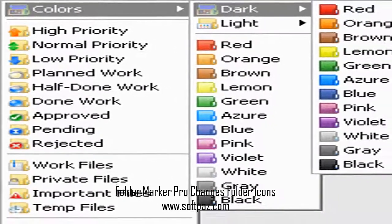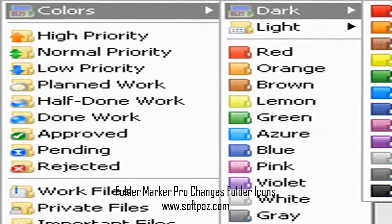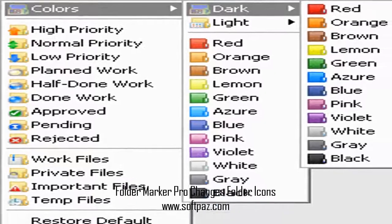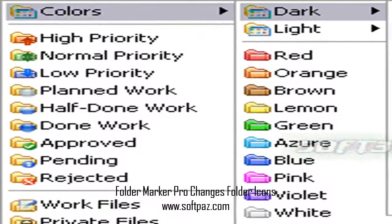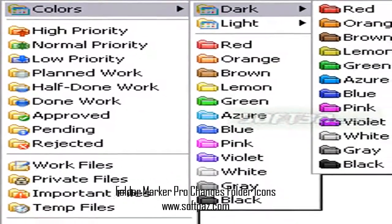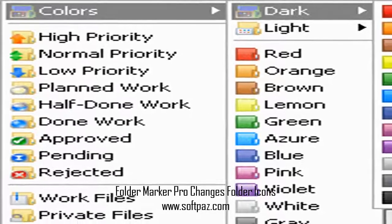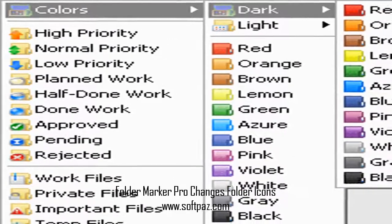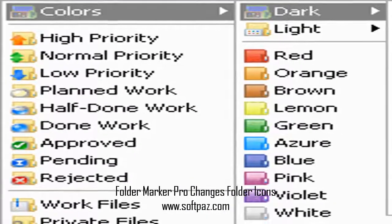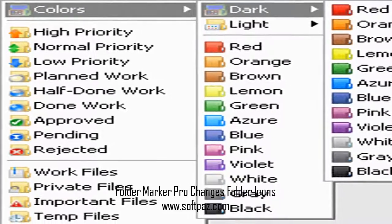Folder Marker Pro is the most functional version of all the Folder Marker editions. It supports all functions of Folder Marker Home and Folder Marker Free, plus allows customizing network folders and contains additional icons for office work. The icons are self-explanatory and include many dark and light colors, many categories, and can also carry letters and numbers. Of course, the default set of icons can be expanded with an unlimited number of new icons that you may download from the net.